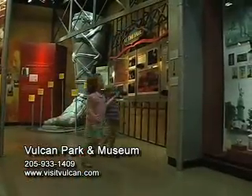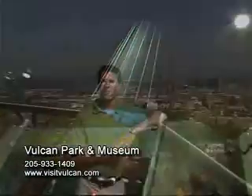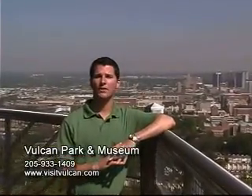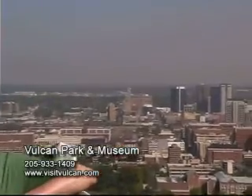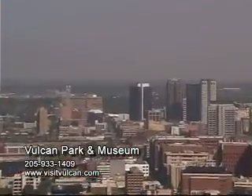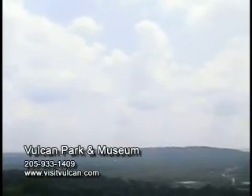Meandering through Vulcan Center, you'll discover interactive exhibits and activities that explore our magical past. No other place in Birmingham offers the panoramic scenery that you'll find here. Almost 12 floors up, our observation balcony gives you breathtaking views of the neighborhoods, the city, and the surrounding mountains which seem to go on forever.